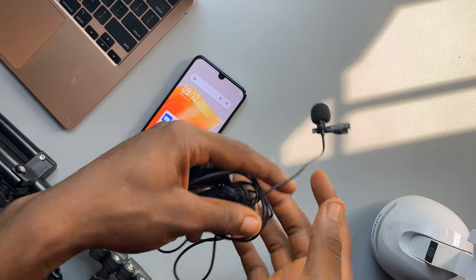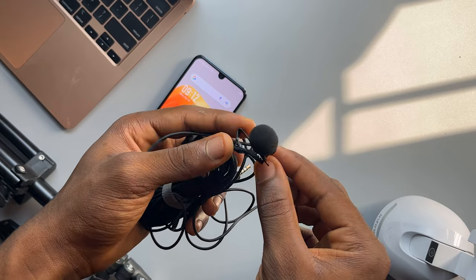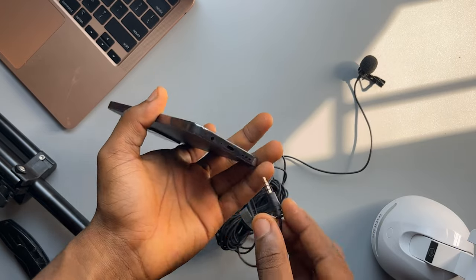This costs I think 7,000 Naira, so it's a bit on the affordable side. I think it's called the Boyer M1 lapel mic, so you can definitely check that one out.